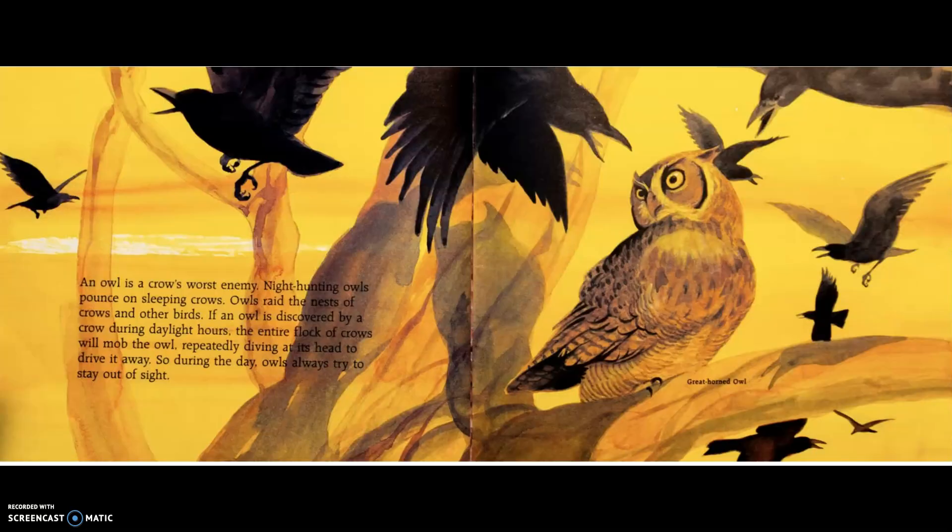An owl is a crow's worst enemy. Night-hunting owls pounce on sleeping crows and raid the nests of crows and other birds. If an owl is discovered by a crow during daylight hours, the entire flock of crows will mob the owl, repeatedly diving at its head to drive it away. So during the day, owls always try to stay out of sight.